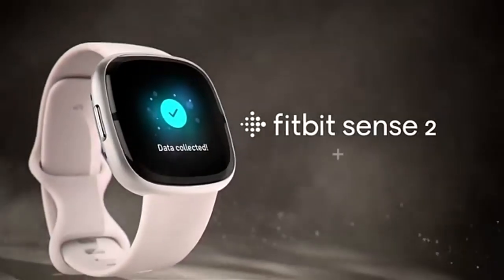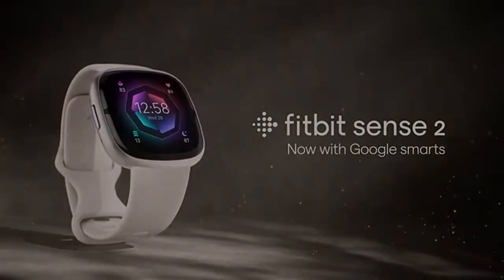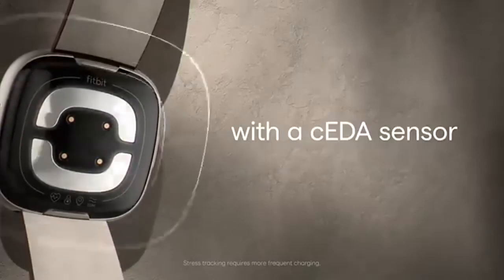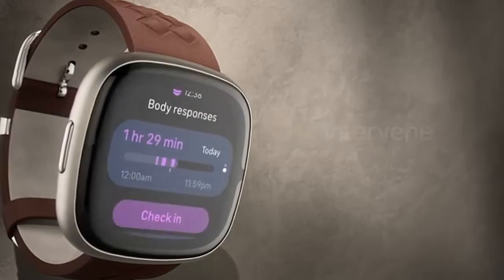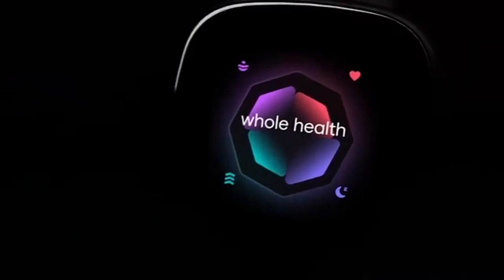The smartwatch features a vibrant 1.58-inch AMOLED display and a lightweight aluminum case, making it comfortable to wear all day and night. With a 5–6 day battery life, the Sense 2 easily outlasts many competitors, making it ideal for those who want to track their health without constant recharging.